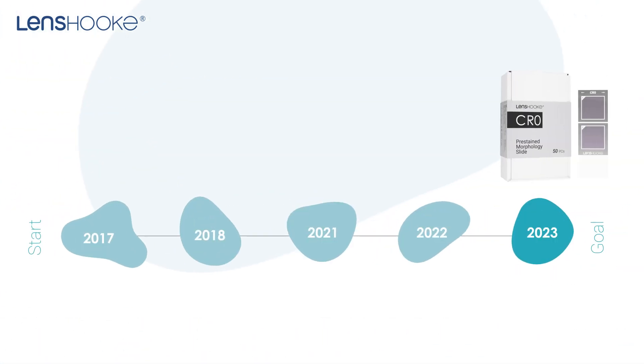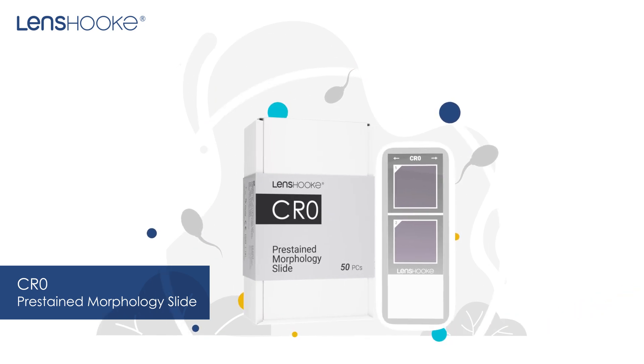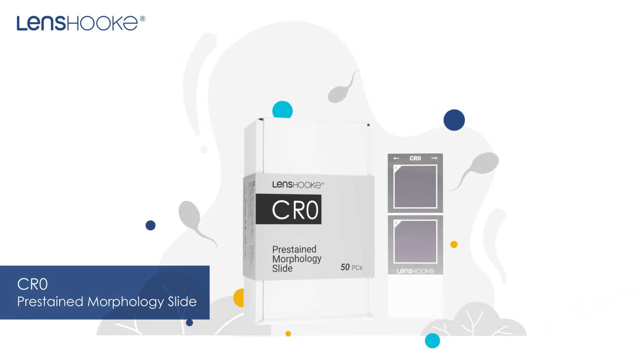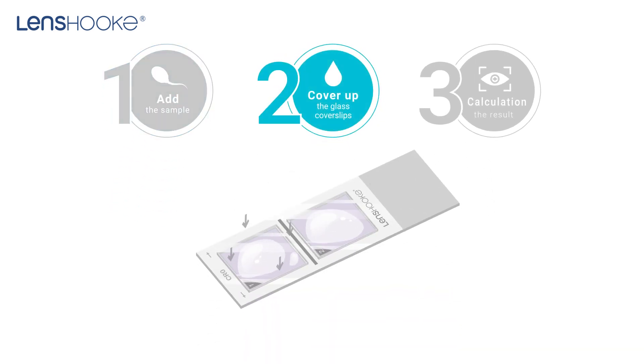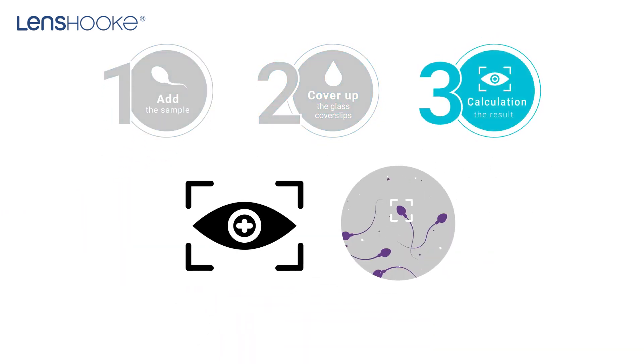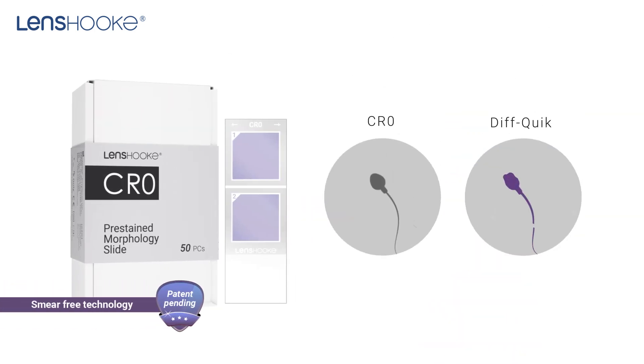In 2023, we launched a pre-stain morphology solution to support the markets which only accept the stain morphology. It's very simple — only three steps — and takes just five minutes to complete the test. The smear-free technology could preserve the morphology of the sperm and make the image more clear to identify.